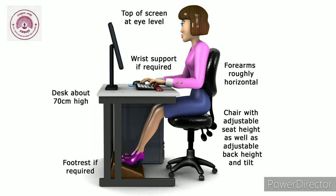In short, this is the ideal sitting posture. The desk height should be about 70 cm. The top of the screen should be at eye level. If required, you should have a wrist support. Forearms should roughly be horizontal. The chair, if possible, should have an adjustable seat height as well as adjustable back height and tilt. Also, use a foot rest if required.